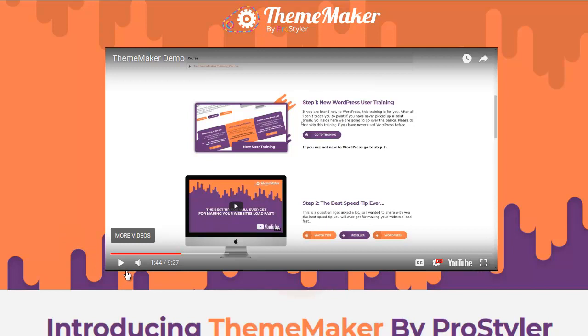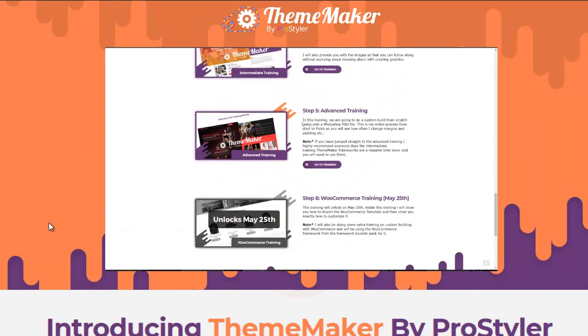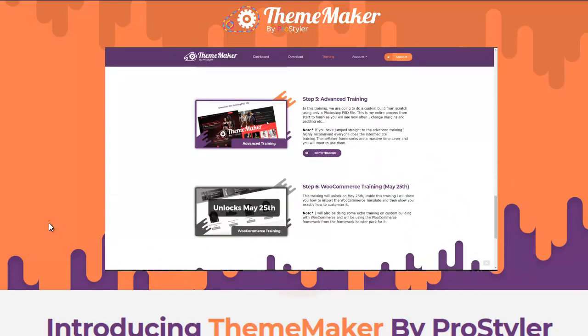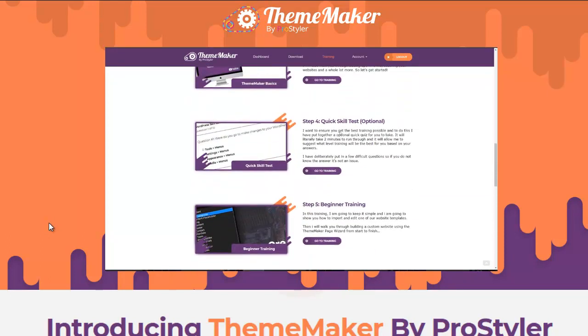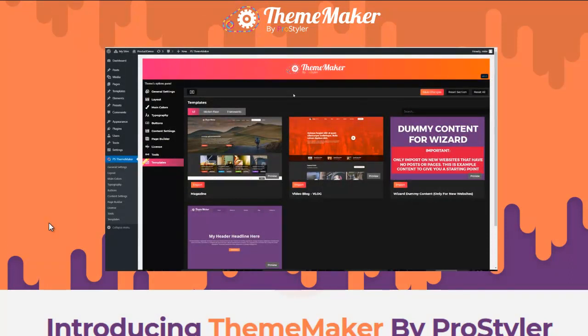Whether you're completely new to WordPress or an advanced user who wants to make custom themes from a PSD without coding, there's tailor-made training to do just that. There's even an optional skill test that will tell you the best place to jump in and start creating your themes with Theme Maker. Let's start with some pre-made themes.